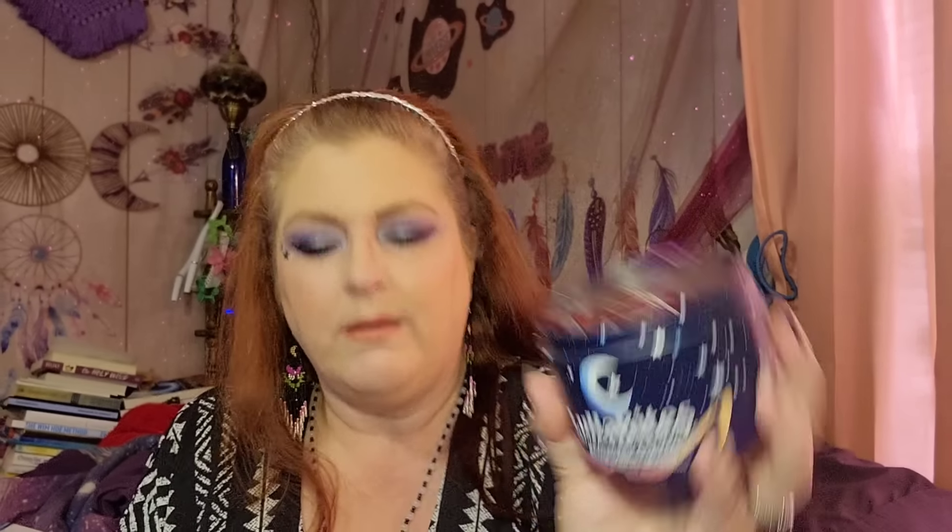These right here are called Lullabites — Natural Sleep Gummies, Sweet Strawberry Stars. You take two a night. Me and my hubby took two of these last night and they're really good, really tasty. I love that they're stars. We both were really sleepy this morning, but it didn't last long.